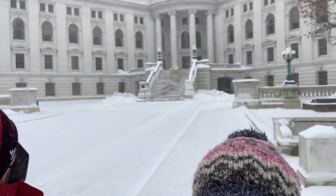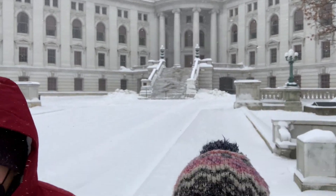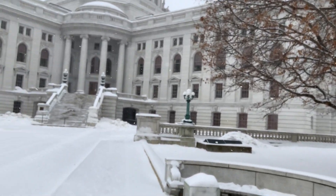A third capital was built because that one was too small, also right on this very spot. That was in 1869, and unfortunately that capital burned. So this capital that we're looking at — this beautiful capital — was built and opened up in 1917.